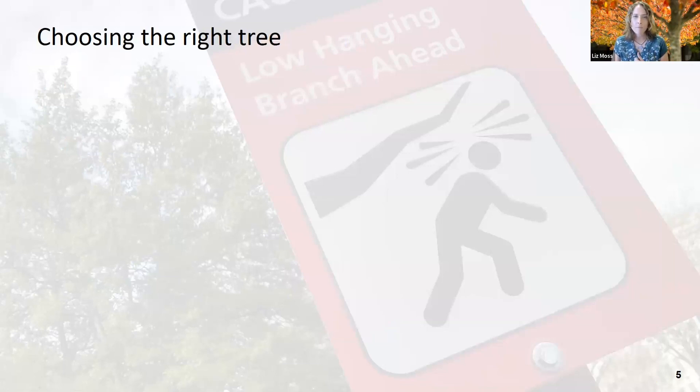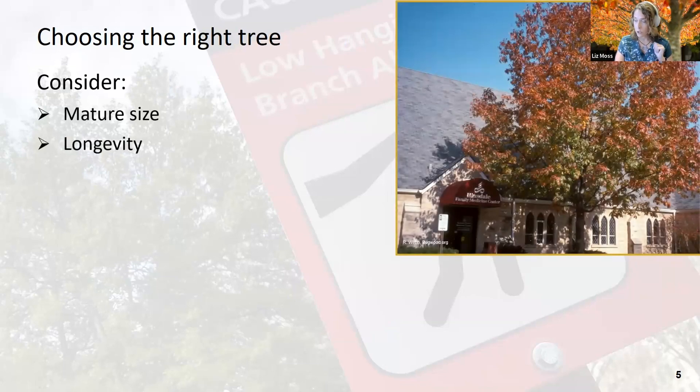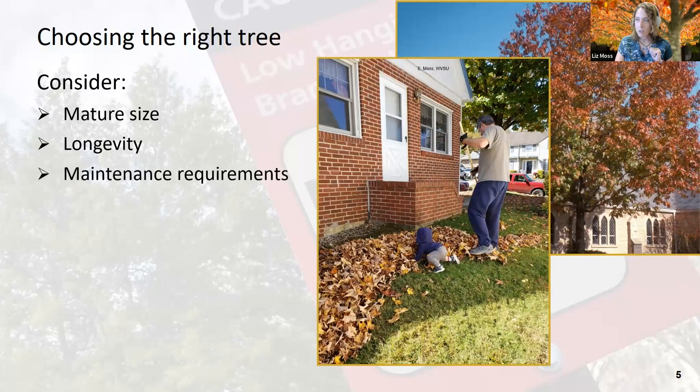Now we've done a site assessment — we're going to choose the right tree. We have to consider the mature size and longevity. A particular tree might be beautiful, but as it gets larger it's going to grow directly into a building, and at this point it's probably already affecting the foundation with its roots. How long is the tree going to live? How big is it going to get? How much work do I have to put into it? Think about maintenance requirements: do you want to deal with messy fruit, seed pods, leaves? Do you need to prune the tree to maintain the shape you want?